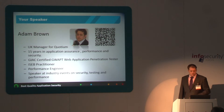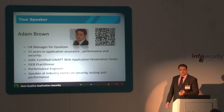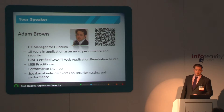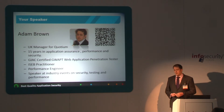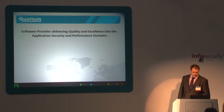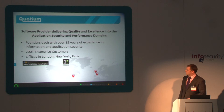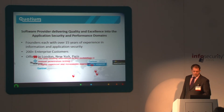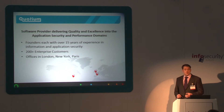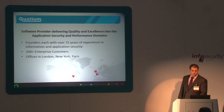So who am I? I'm UK manager for Quochim. We're at stand 51. I've got 15 years in application assurance, performance and security. More recently I'm a certified penetration tester, iSEP practitioner, and performance engineer, and I find myself speaking at these events more lately. At Quochim, we're a software provider doing application security and application performance. The founders have over 15 years experience in information and application security, and that's what we build our products on.